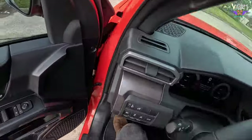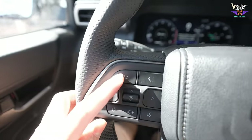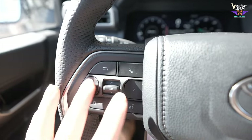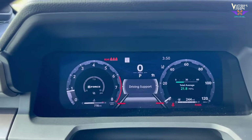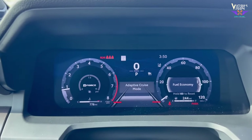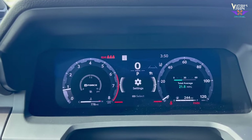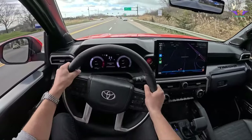As you settle into the driver's seat, take note of the multi-functional buttons on the steering wheel. These buttons allow you to control various functions without taking your hands off the wheel — you'll find options for audio volume, phone calls, and even cruise control. The speedometer panel directly in front of you displays essential information such as speed, fuel level, and engine temperature, and is designed for easy readability even during off-road adventures.